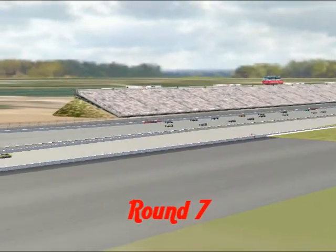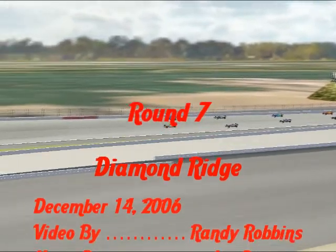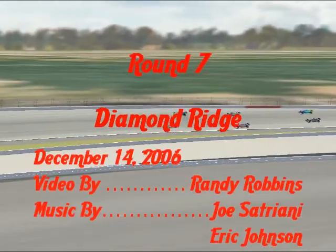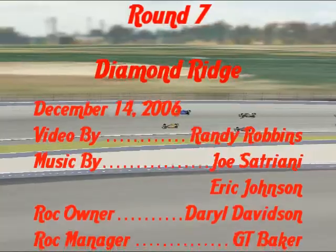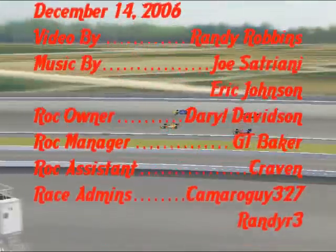Hello once again, race fans, and welcome to another exciting Formula Rock highlight video. It's round number seven of season seven at the Diamond Ridge Speedway, a track we've never been to before. But before we get started, I'm so excited to announce the completion of the Formula Rock corporate office building complex.